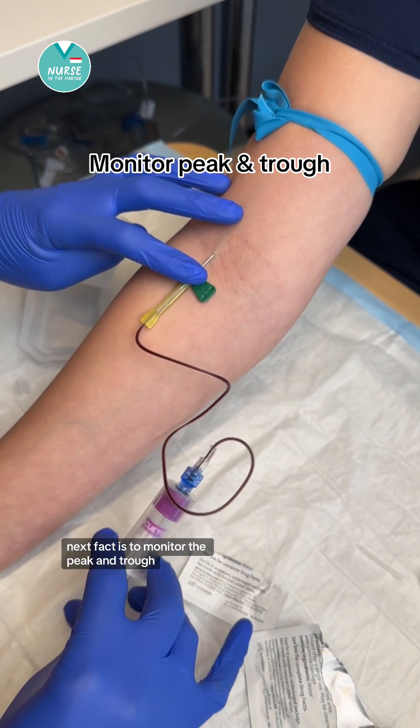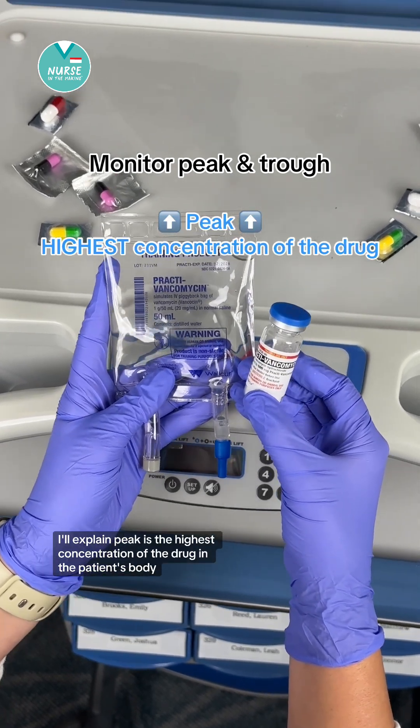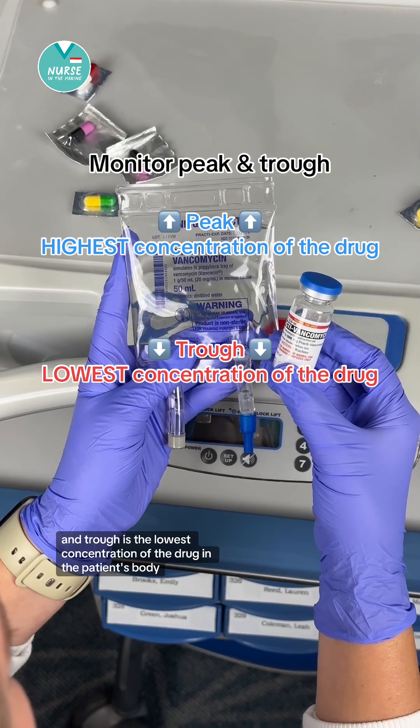Next, monitor the peak and trough. Peak is the highest concentration of the drug in the patient's body, and trough is the lowest concentration of the drug in the patient's body.